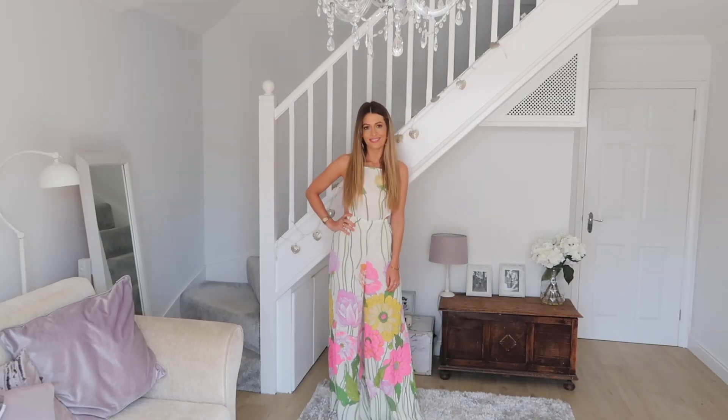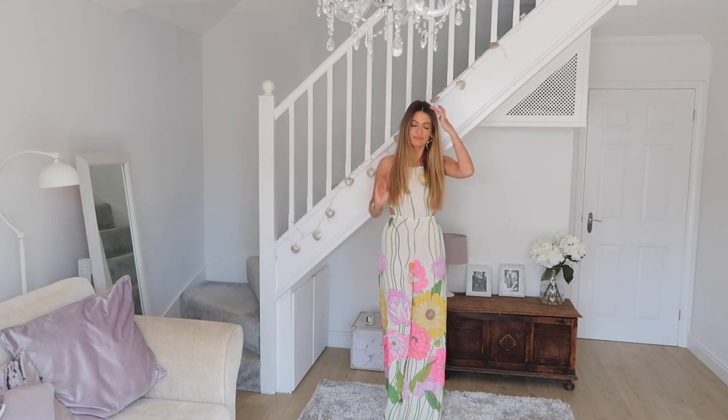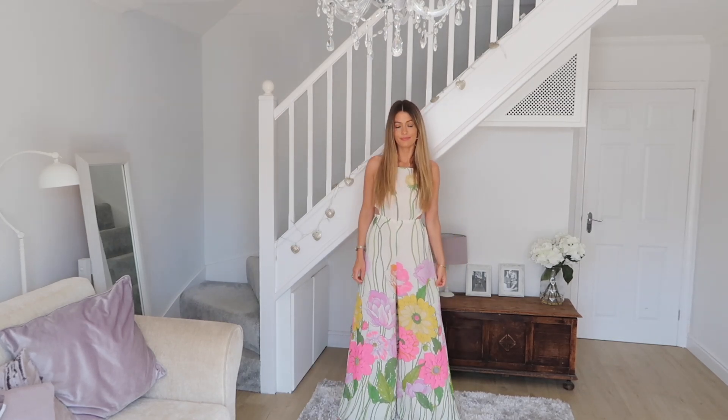This next jumpsuit is a lot more dressy than the first one and it would be perfect for a day at the races or just a big summer event. It's in a really lovely lightweight fabric so it feels so comfortable to wear — on a hot day you just feel like you're flowing around with practically nothing on. The fabric of the trousers just hangs and drapes perfectly. Just bear in mind that you wouldn't be able to wear a bra with this one because of the style of the top half.